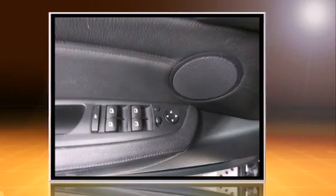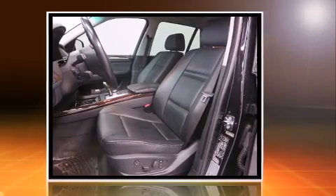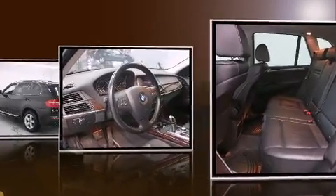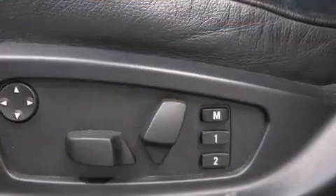It includes power seats, a rear window wiper, a built-in garage door transmitter, automatic dimming door mirrors, heated seats, front dual-zone air conditioning, a heated steering wheel, and leather upholstery.